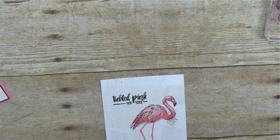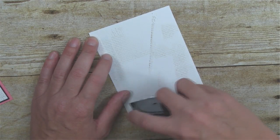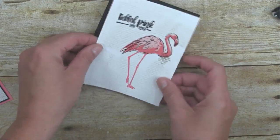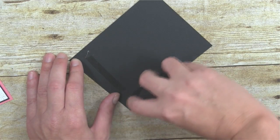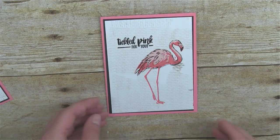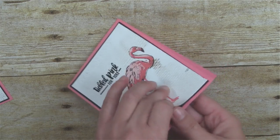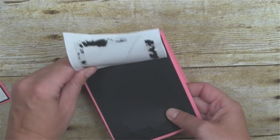I'm using snail adhesive to attach the panel. Looking at the card, I didn't line that up very well — I just kind of put it on there without paying attention. So I'm going to peel that back up very carefully and try to do that one again.